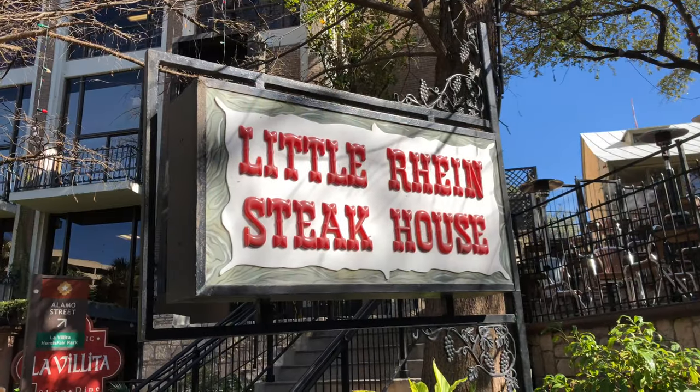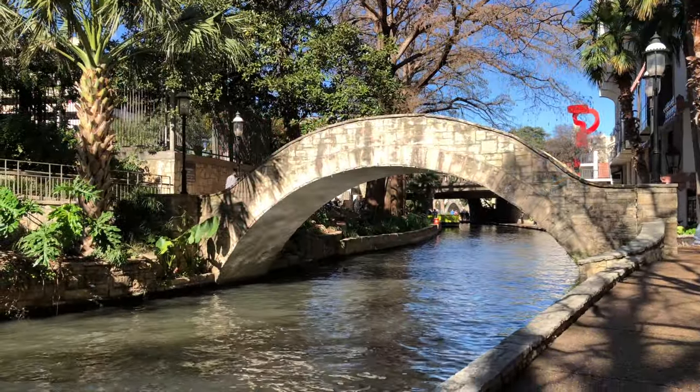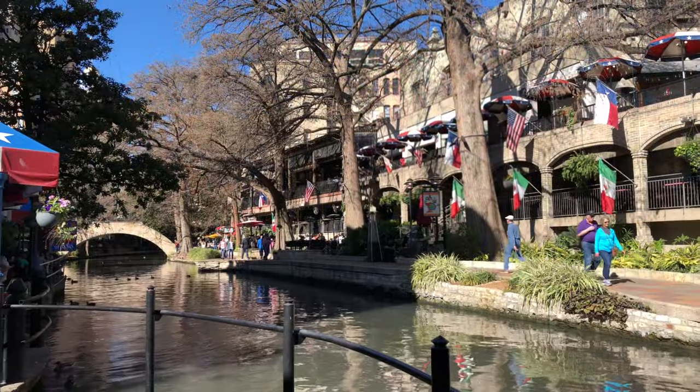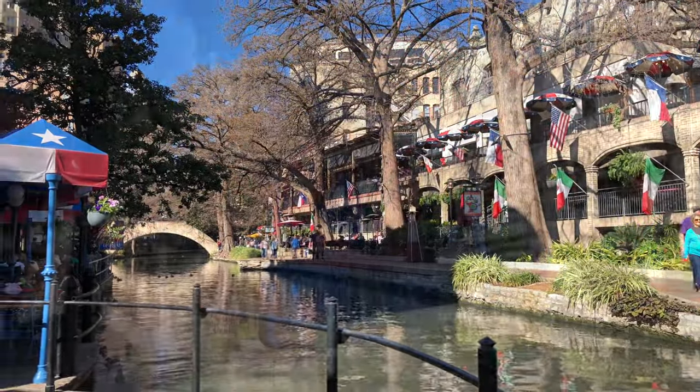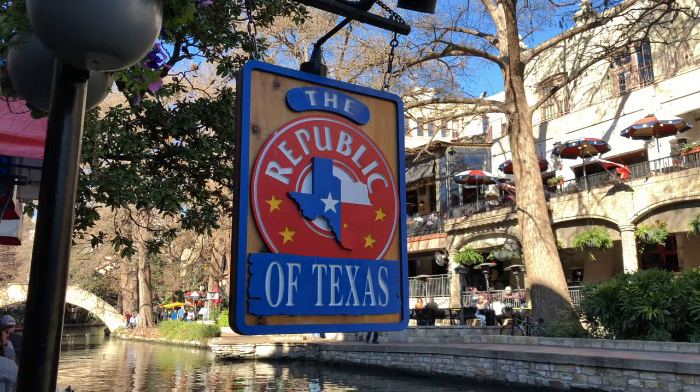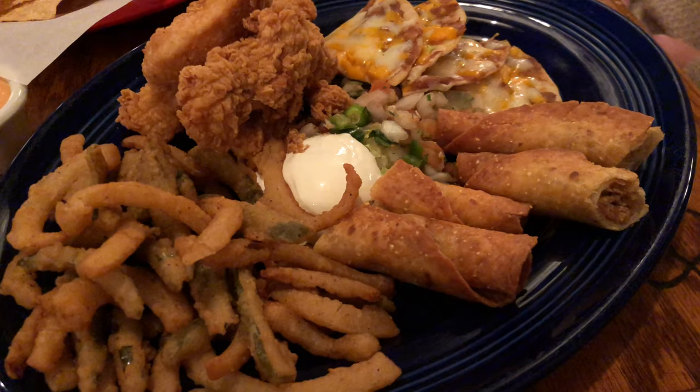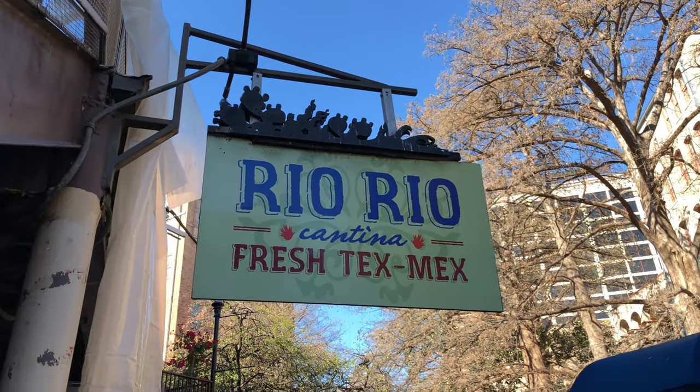You can always get your bearings and see where you want to go next. We tried to eat as many appetizers as we could around the Riverwalk. We loved the flautas at the Republic of Texas. The shredded chicken nachos at Rio Rio were amazing.